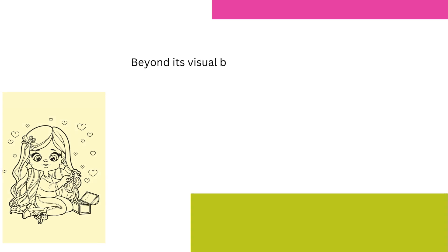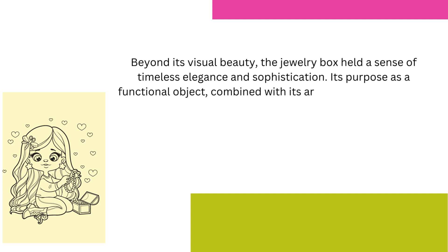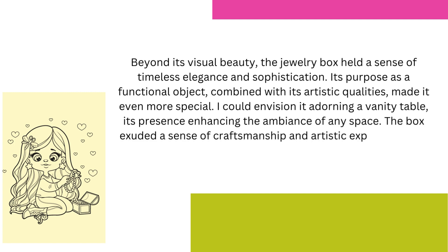Beyond its visual beauty, the jewelry box held a sense of timeless elegance and sophistication. Its purpose as a functional object, combined with its artistic qualities, made it even more special. I could envision it adorning a vanity table, its presence enhancing the ambience of any space. The box exuded a sense of craftsmanship and artistic expression that transcended its utilitarian purpose.